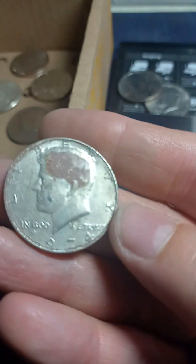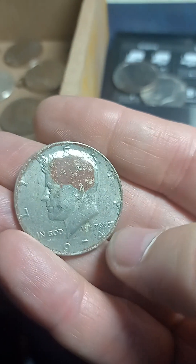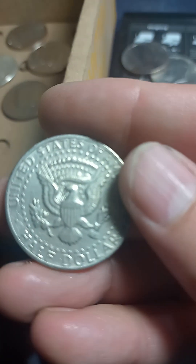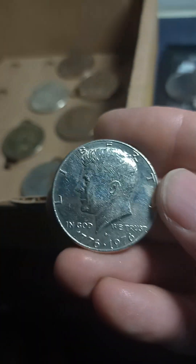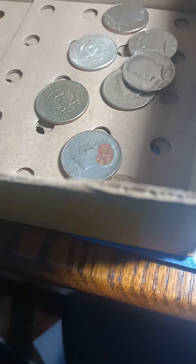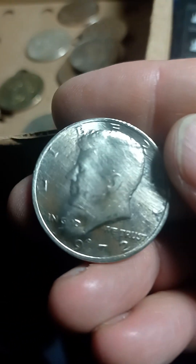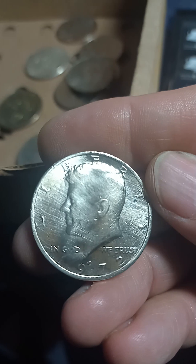This one was bizarre. I don't know if it's rusty looking or something they put on there — it's got a messed up look and the edges are like it's made of steel instead. I had another 1976 with a nice finish but it's a Denver mint, not a proof. I found three of those in this box so far, and a '72 that was scratched up with some machinery.